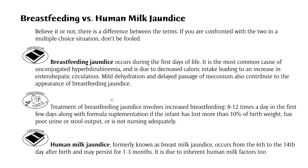Again, to sum this up: breastfeeding jaundice occurs during the first week of life, it's due to dehydration, and increasing breastfeeding or increasing formula supplementation is the answer. Human milk jaundice occurs after the first week, it's due to a factor in the breast milk itself, and withholding breastfeeding until the problem is solved is the treatment.